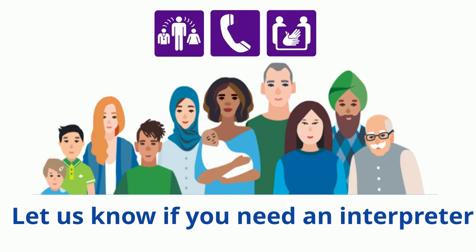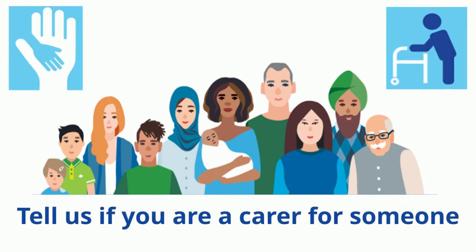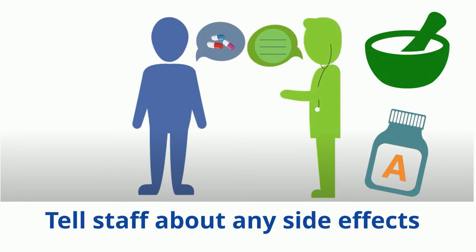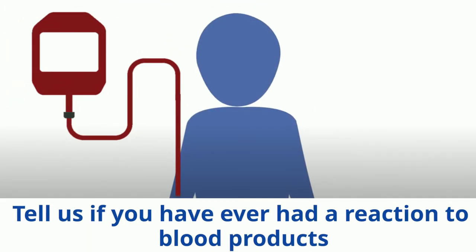Please tell staff if you need an interpreter, if you identify as being Aboriginal or Torres Strait Islander, or if you are a carer for someone and that person needs care while you are in hospital. Tell staff what medications you have been taking at home, including any herbal or over-the-counter medications and vitamins, and of any side effects you may have had. Also let staff know if you have had any type of blood products before and if you had any reactions.